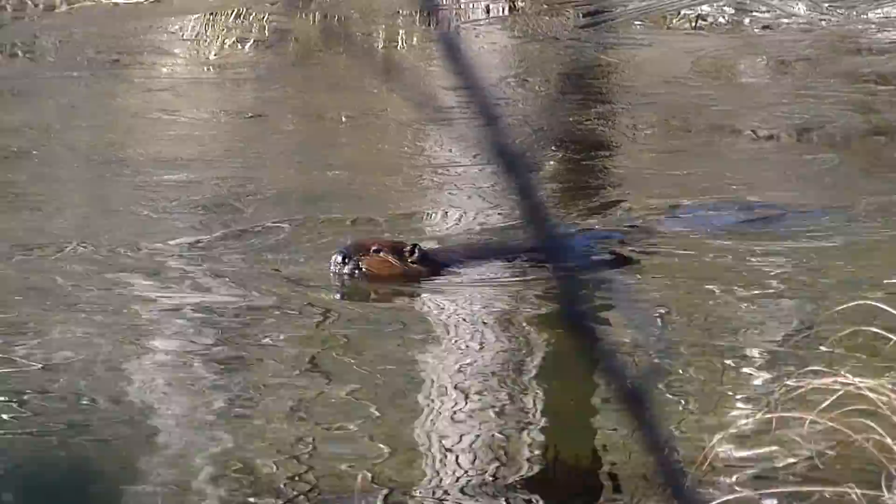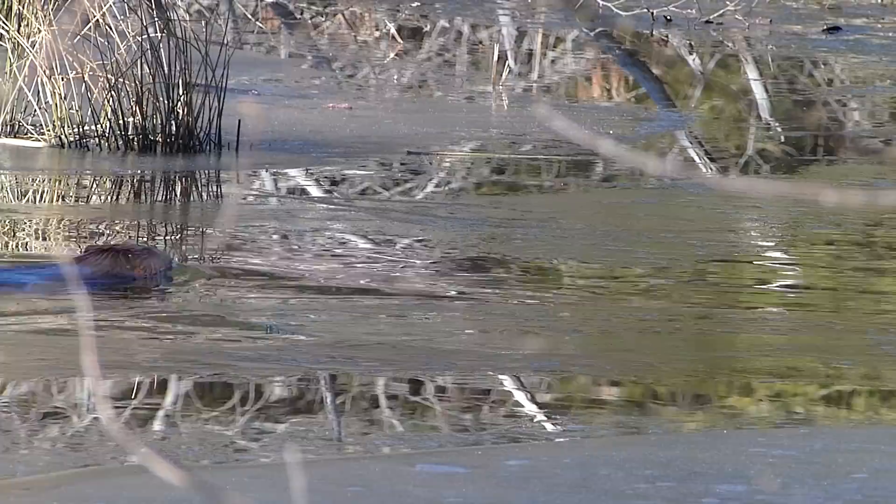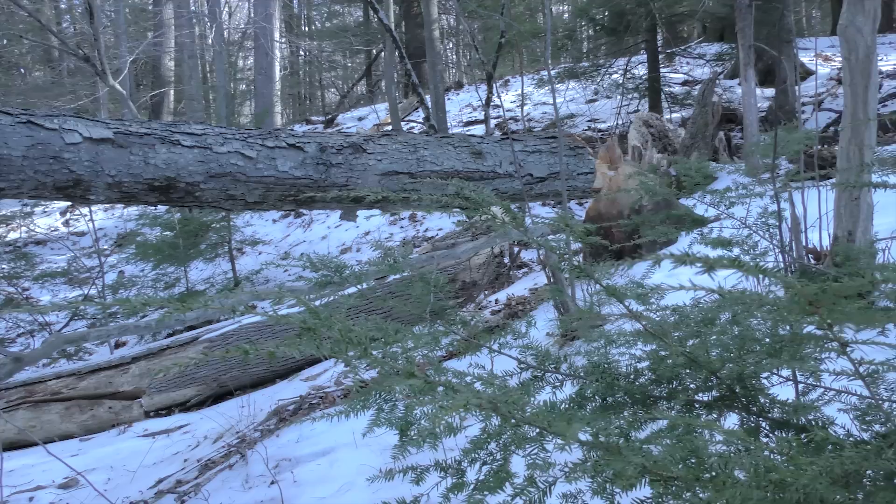Like a small icebreaker, it plows channels through the thin ice with its snout. After spending many weeks in the darkness of its lodge and under the ice, it must feel nice to be out on the surface and in the sun. I get the sense that it's longing for some fresh, green, lush vegetation to munch on for a change.